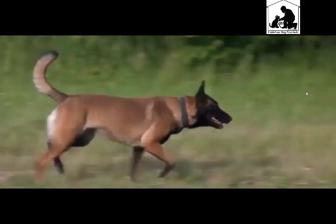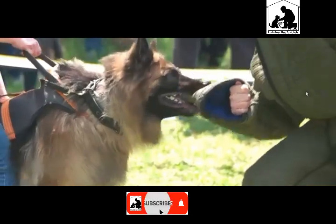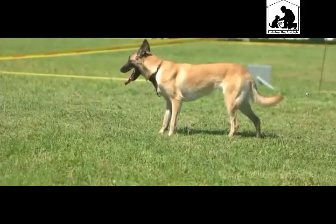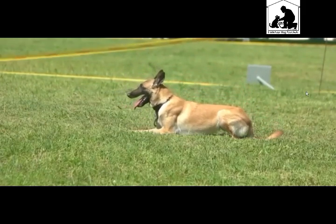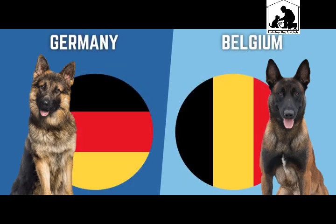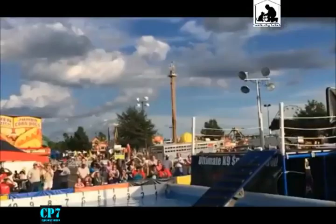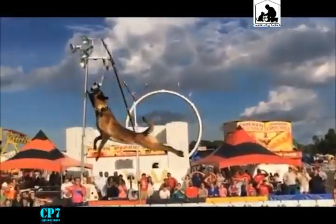The Malinois is short-coated. The German Shepherd is medium to long coated. For food and body development, we have a preference for protein content for both the Malinois and German Shepherd.